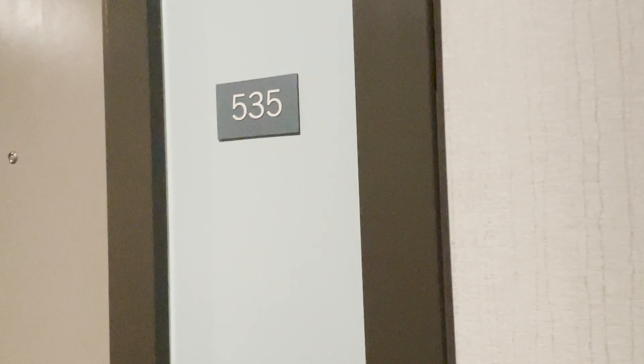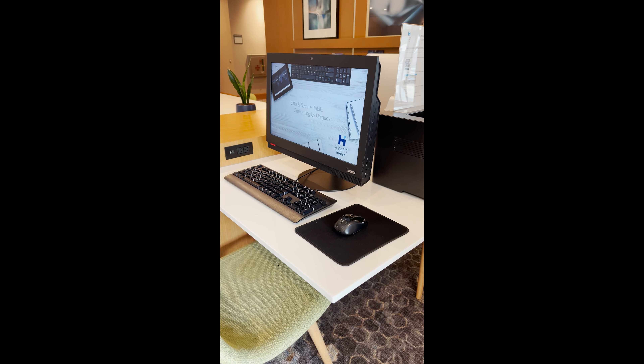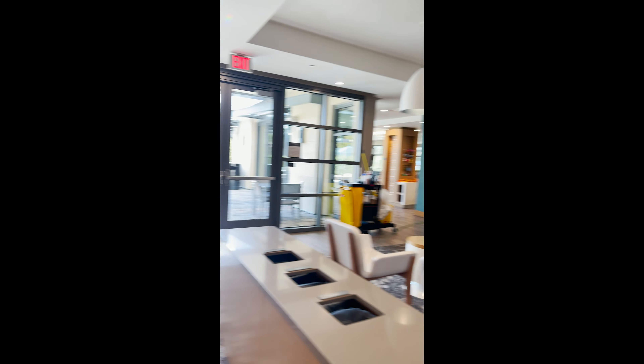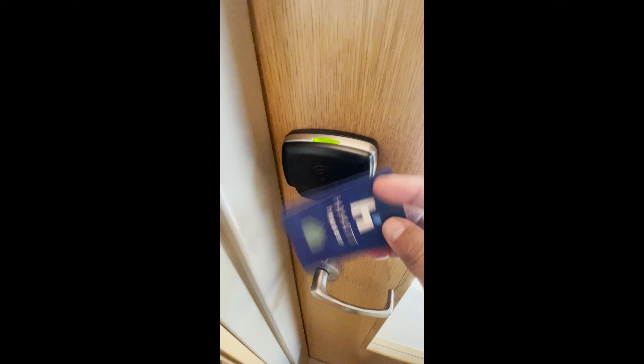This room is right next to the laundry room, so if you are very sensitive to noise, pick something else. A printing station is pretty standard in this kind of hotel — I'm just touched they actually thought about Mac users too.